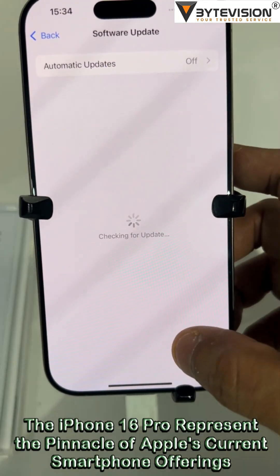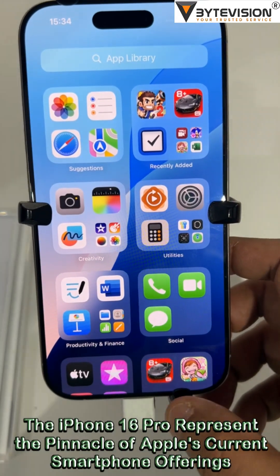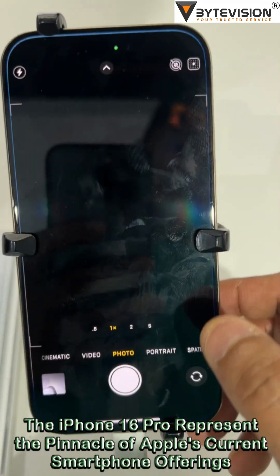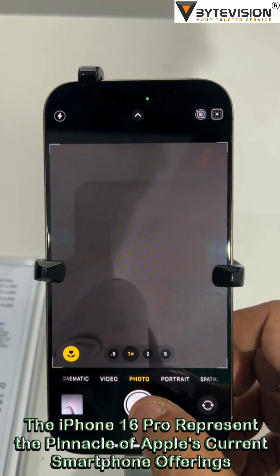Design and Display: These models feature larger displays, with the iPhone 16 Pro sporting a 6.3-inch screen, making it the biggest iPhone screen to date. Both use Super Retina XDR OLED technology, with thinner display borders than their predecessors.